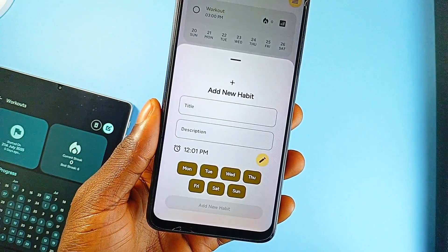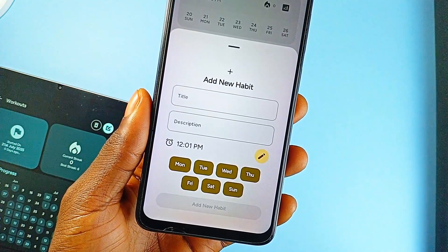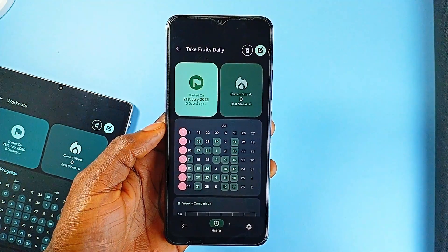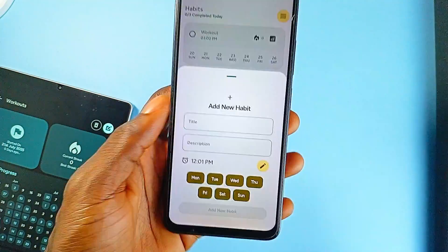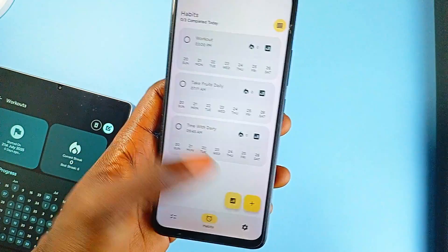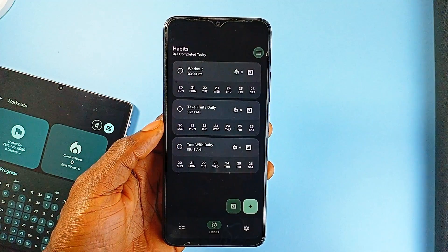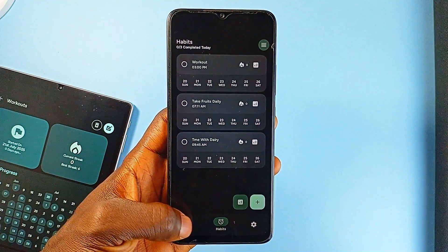Everything is wrapped in a Material 3 UI, which brings clean lines, smooth transitions, and system-level consistency across devices. So if you're looking for a focused to-do and habit application that respects good design, doesn't get in your way, and lets you visualize real progress, Grit checks all the right boxes.